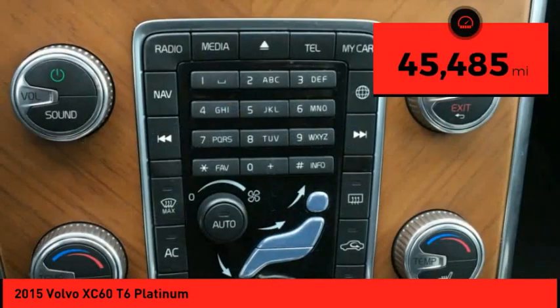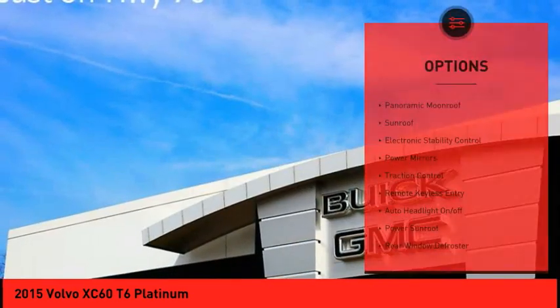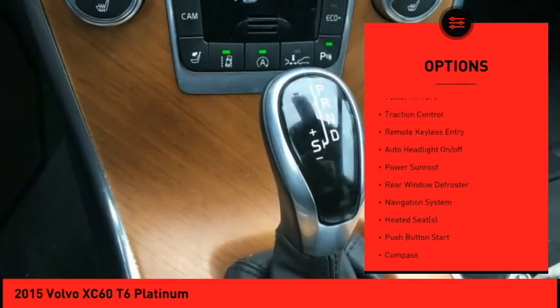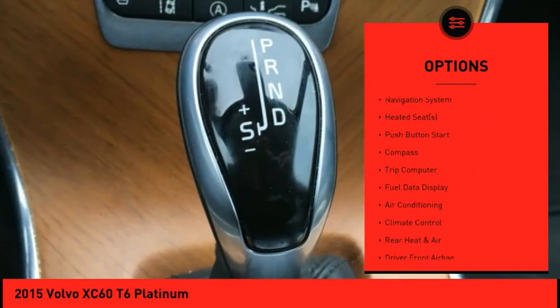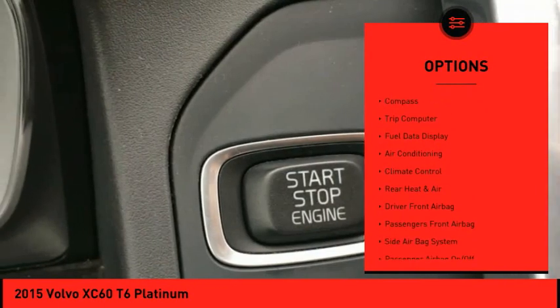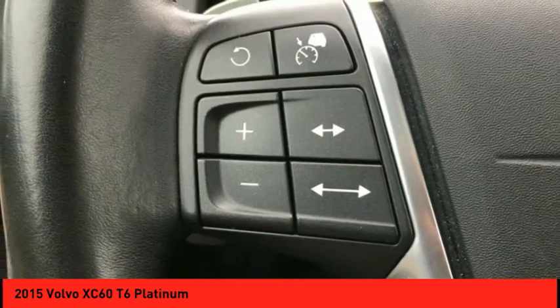This vehicle has less than 50,000 miles. Here are some of this vehicle's great options: panoramic moonroof, sunroof, electronic stability control, power mirrors, traction control, remote keyless entry, auto headlight on-off, power sunroof, rear window defroster, navigation system.